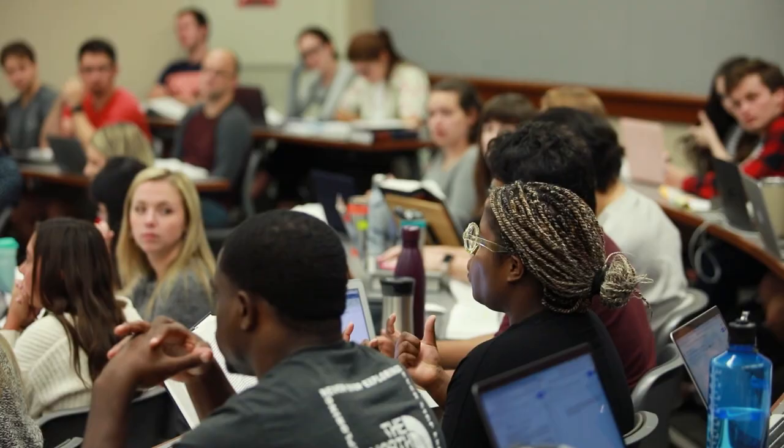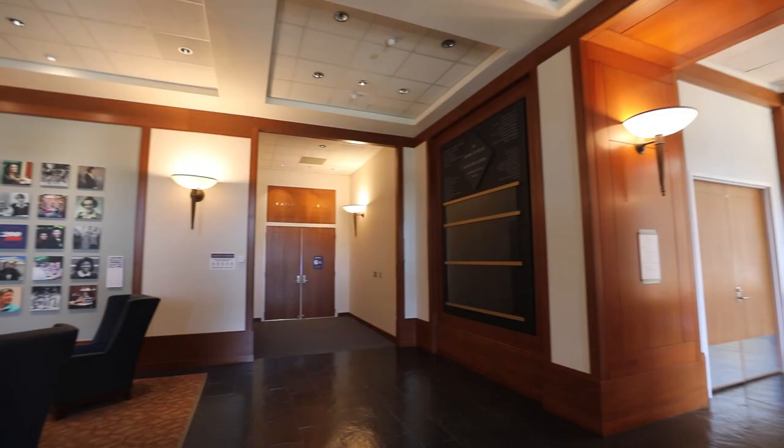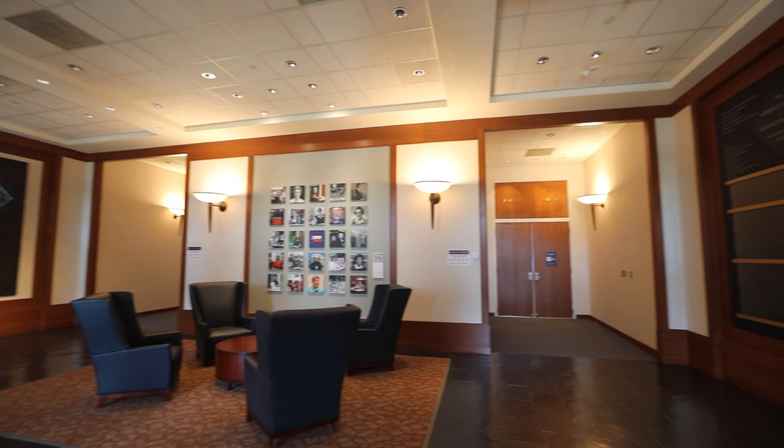Today, the school has a diverse population of about 1,000 students from all over the country and the world. I know many of you haven't been able to make it on grounds to visit yet, so I'm happy to show you around. Inside the building, we have to wear masks around other people, but I've been given permission to take mine off for the purposes of our tour.